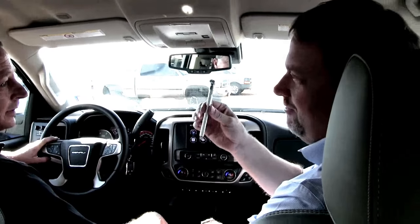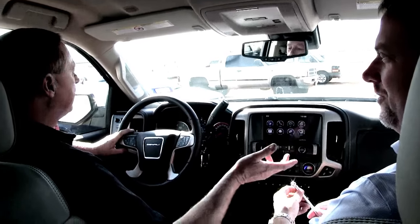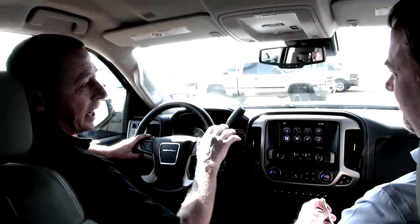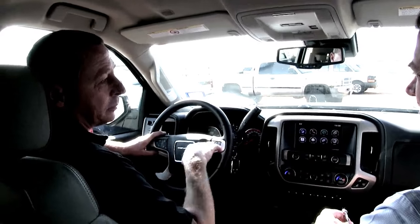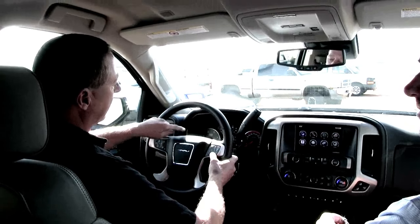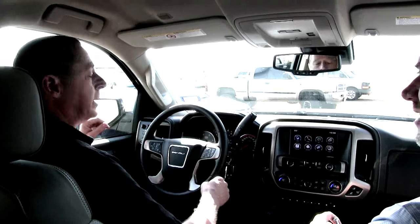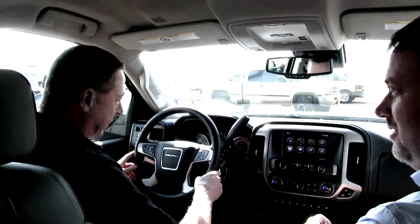Bob, do we really need one of these nowadays? No, actually, Luke, those are pretty much obsolete these days. Because all of our GMCs and Buick cars are equipped with the tire pressure monitoring systems, which is easily accessed through your instrument panel. You can scroll back and forth and it will actually tell you the air in each of your tires — all four tires and their positions.